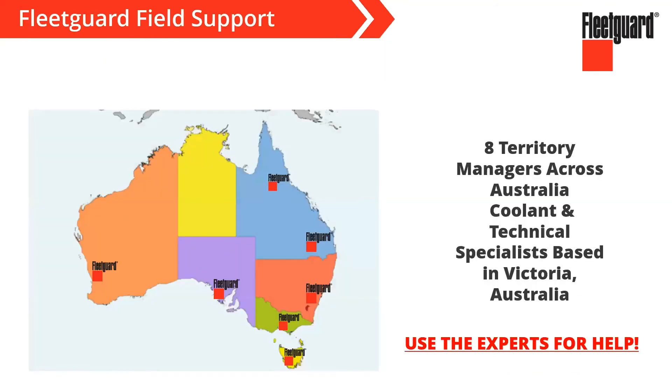As we talk about tools and resources, I have to mention our people — that certainly plays a big part in our success and in the way we work with you. Our people are a resource. In terms of field support, there are territory managers across Australia, and we've got coolant and technical specialists based in Victoria. We have a lot of expertise and knowledge in this business, and we're certainly here to help support you and your customers. We want to be your supplier for life if you're selling or using FleetGuard.